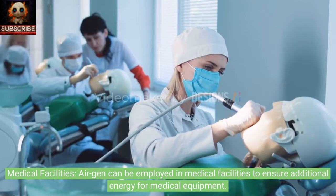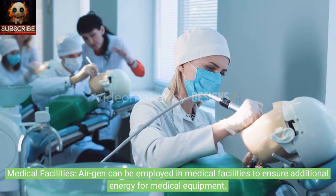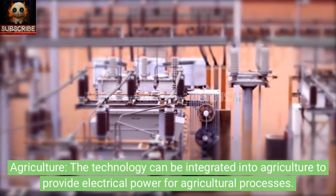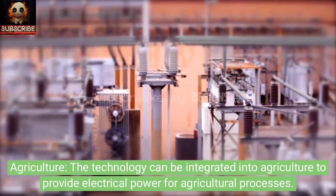In medical facilities, AirGen can be employed to ensure additional energy for medical equipment. In agriculture, the technology can be integrated to provide electrical power for agricultural processes.